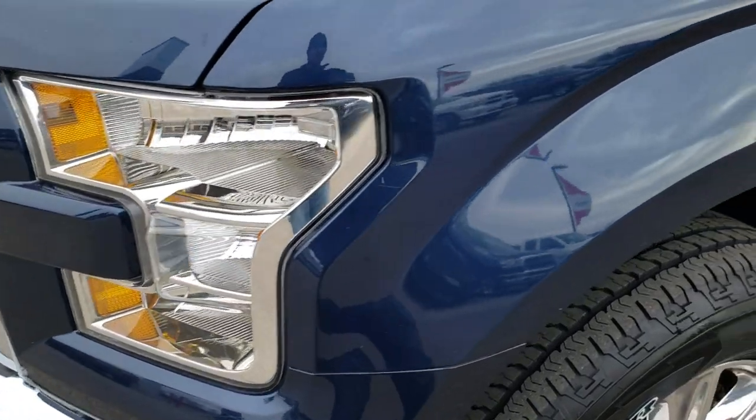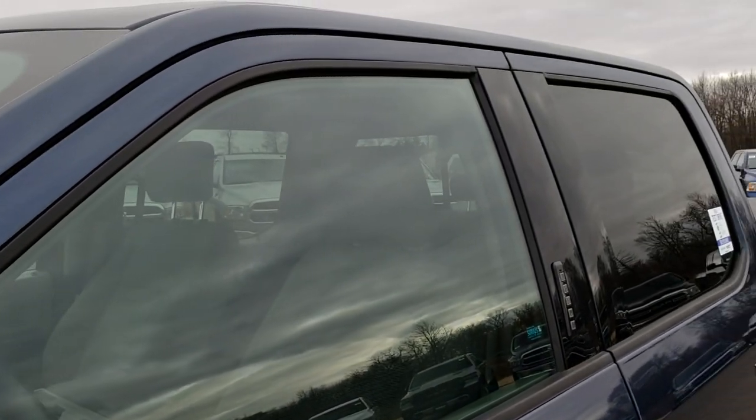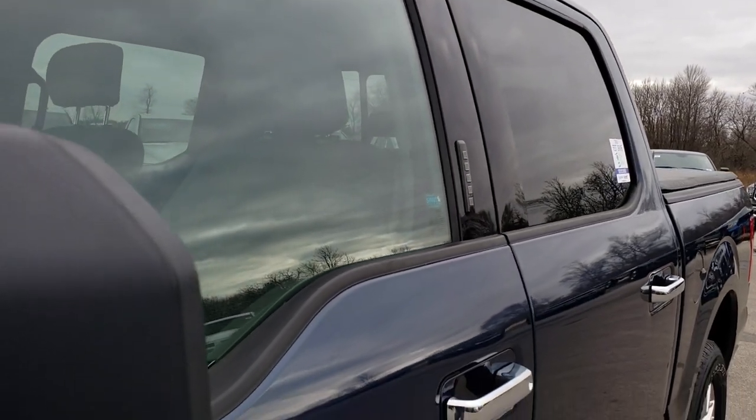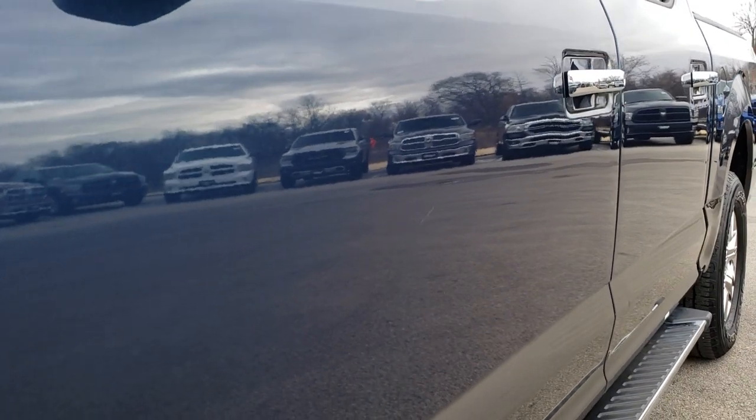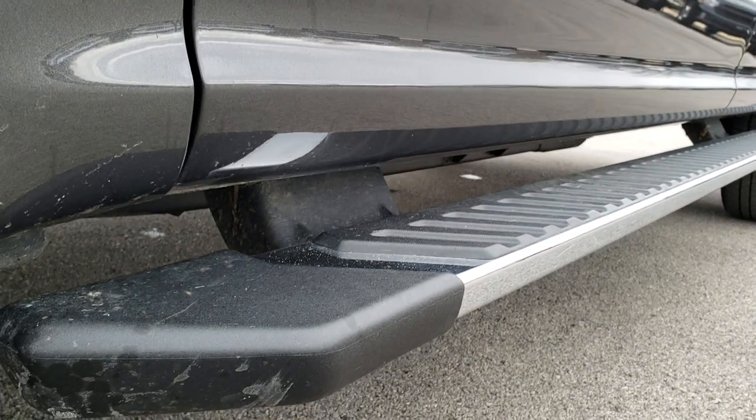Headlight lenses are nice and clear. Blue jeans metallic is the color. We shoot all of our videos in 1080p, so if you have HD capabilities on your computer, tablet, or smartphone device, turn them on right now because it's like you're right here looking at the truck with me.